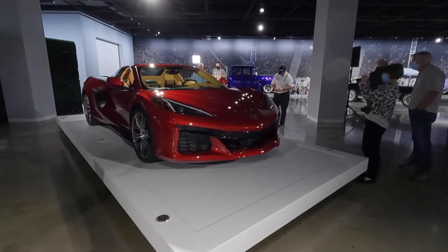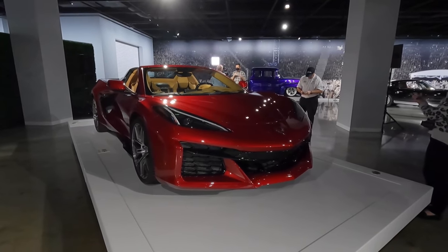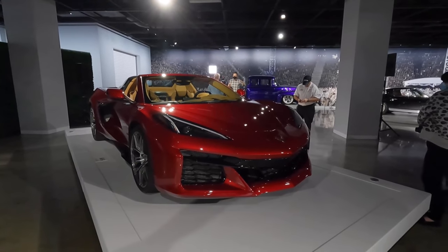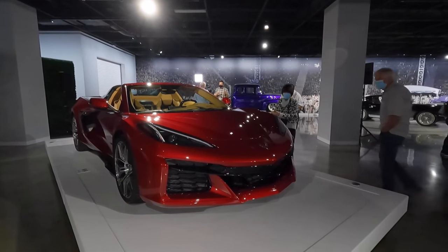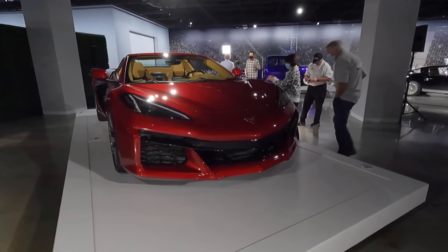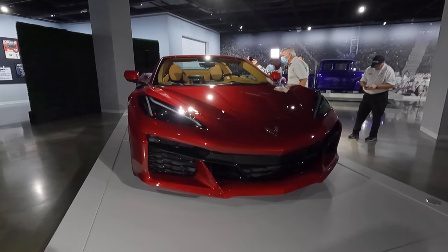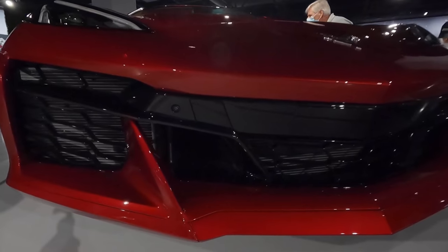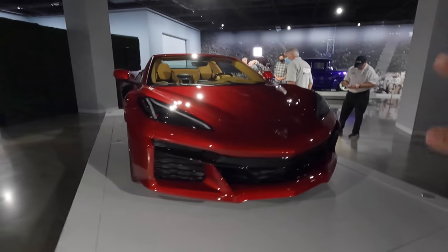Now while there's a lot to talk about, let's start with the exterior because this new Z06 gets completely brand new bumpers, hood — pretty much everything is brand new except the doors, the hatch, and the roof. This bumper is completely brand new and as you can see has a couple more aggressive aerodynamic elements than the standard car. You can see a couple of ducts in there for cooling your brakes, and the hood is completely different.